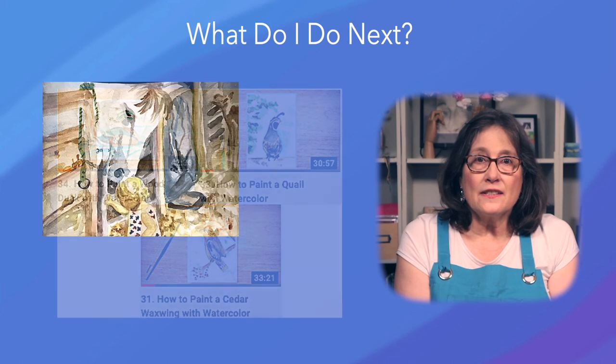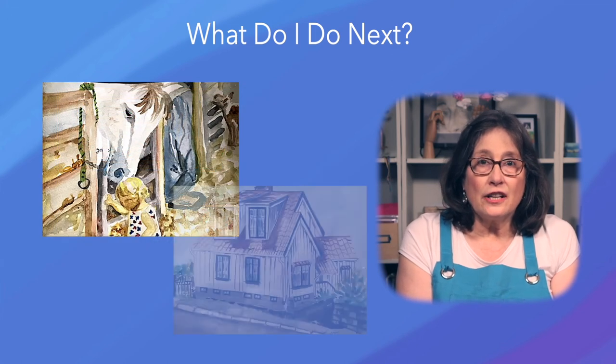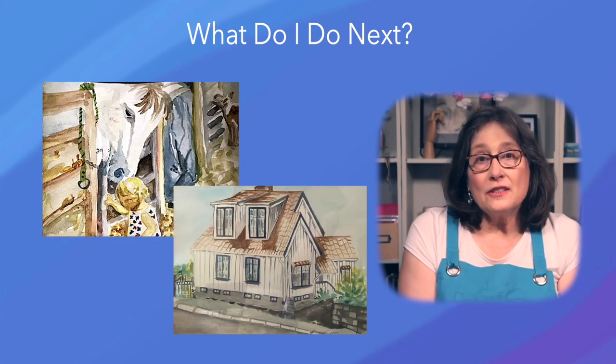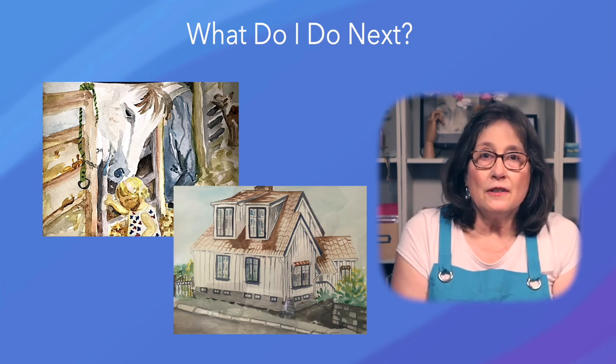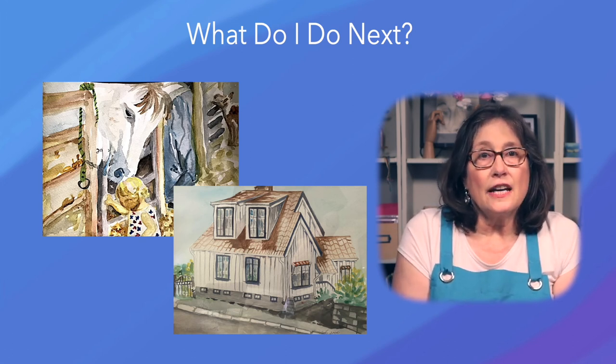I've painted friends' pets, children, and their childhood homes. If you want to take a lesson more than once, go right ahead. Also, check out my videos on watercolor basics and techniques.